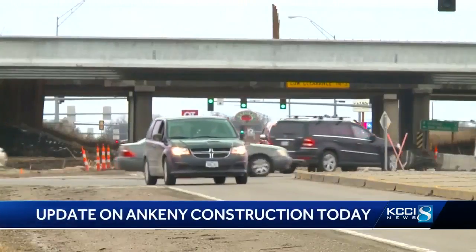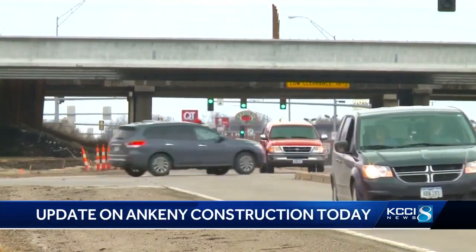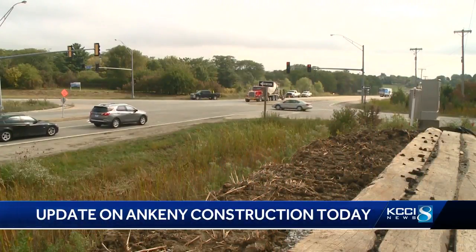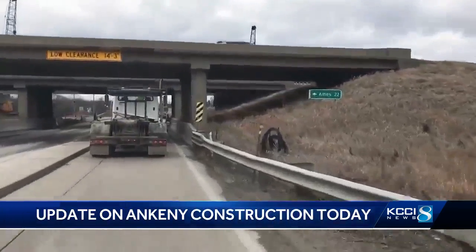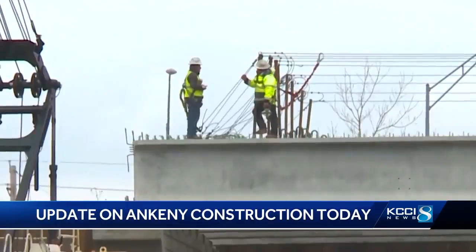Now, the three-year, $50 million project will transform the way nearly 60,000 travelers per day move through this area. They're in the process of reconstructing this interchange by creating a diverging diamond interchange. This type of interchange is designed to better handle the heavy traffic that passes through here every single day. This kind of interchange is just the second of its kind in the entire state.